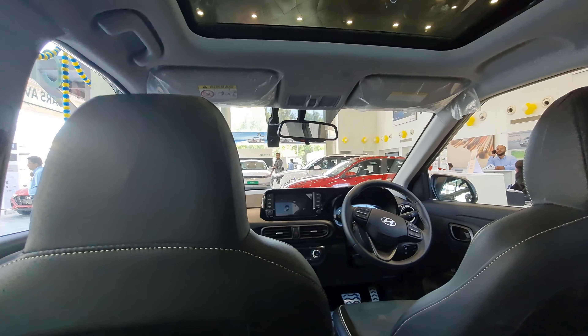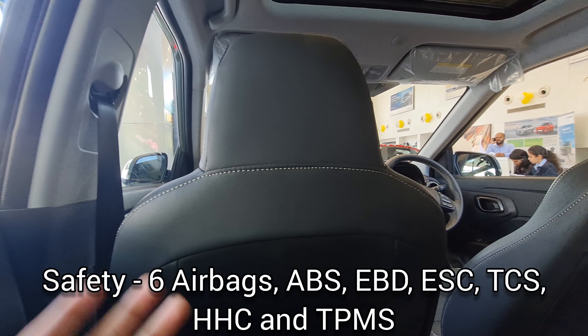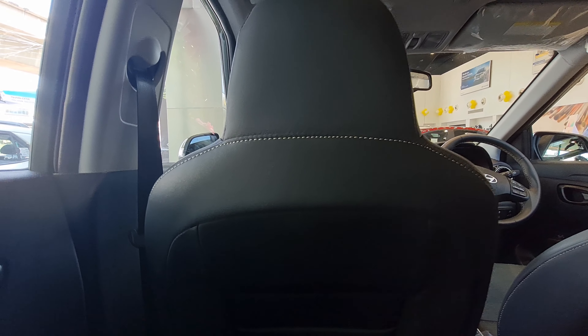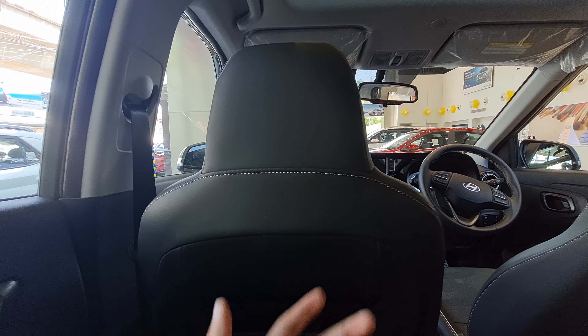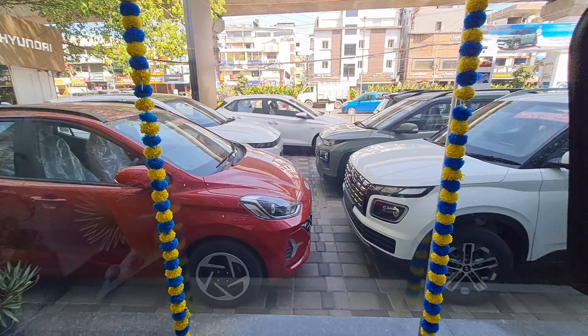For safety, you get six airbags, ABS, EBD, ESC, traction control, hill hold control, a tire pressure monitoring system, and three-point seat belts. For the first time — or maybe the second car in Hyundai's lineup — it also has a dash cam, which is one of the most essential features in the market right now.